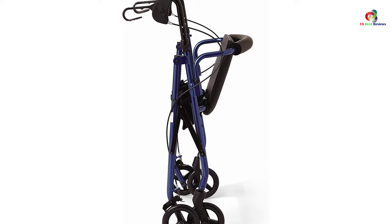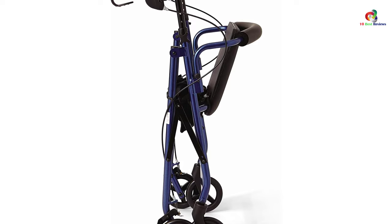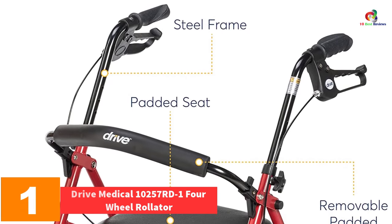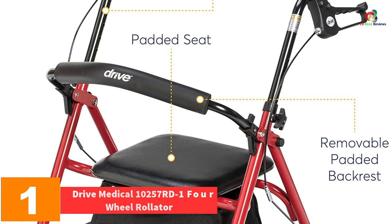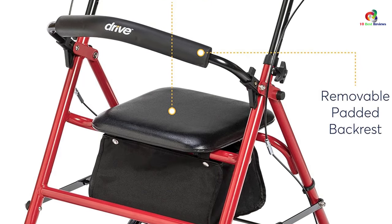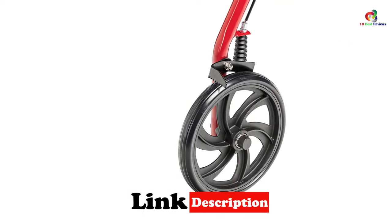And finally at number 1, we have the Drive Medical 10257 Road-1 4-Wheel Rollader. This is one of the top rollader walkers with seats that you can purchase. It provides comfort and support with efficient maneuverability.